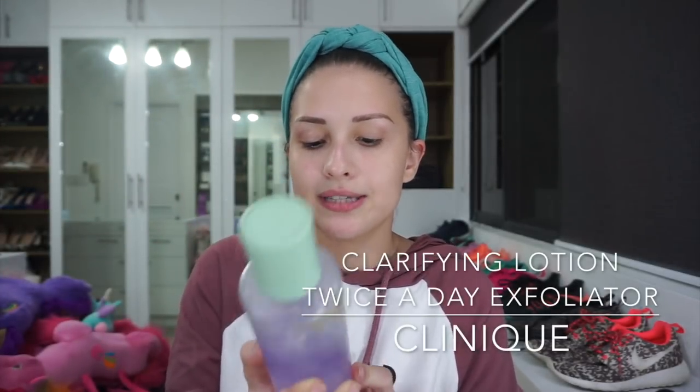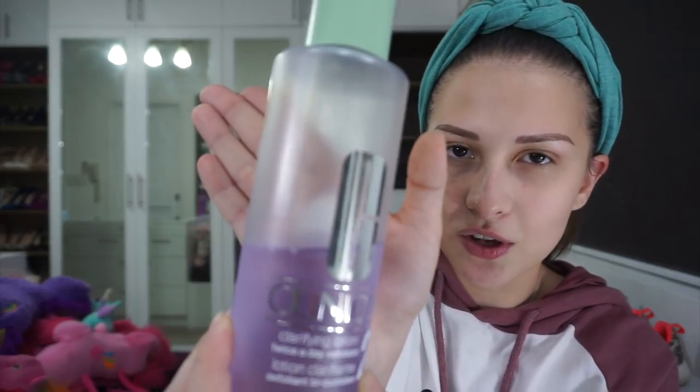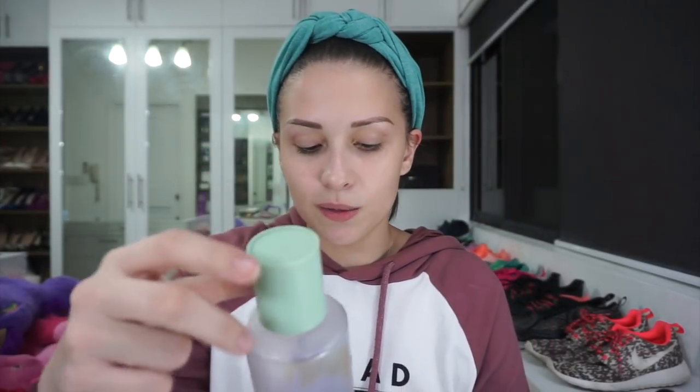After that, I go to my toner. I use the Clinique Clarifying Lotion Twice a Day Exfoliator — this is number two, for dry combination skin, because I don't really have oily skin or dry skin either. If you watch my previous video, I said hindi naman talaga oily yung T-zone ko — I call it my dash zone, kasi very oily yung nose ko. I have a pepper nose, which means nag-grow talaga ng blackheads and whiteheads, most especially on this part of my nose. Problem area ko talaga ito, and open ang pores ko dito.